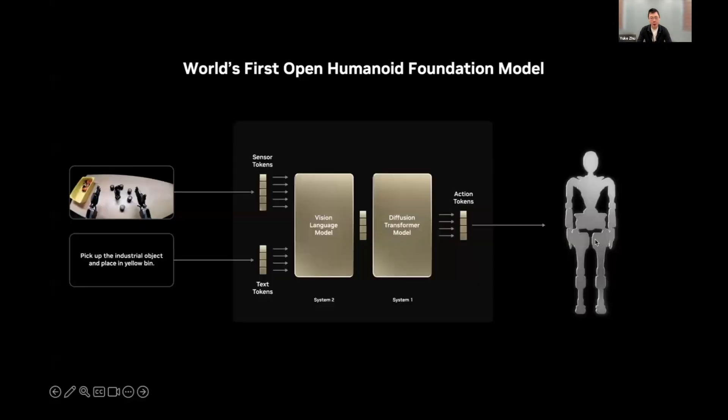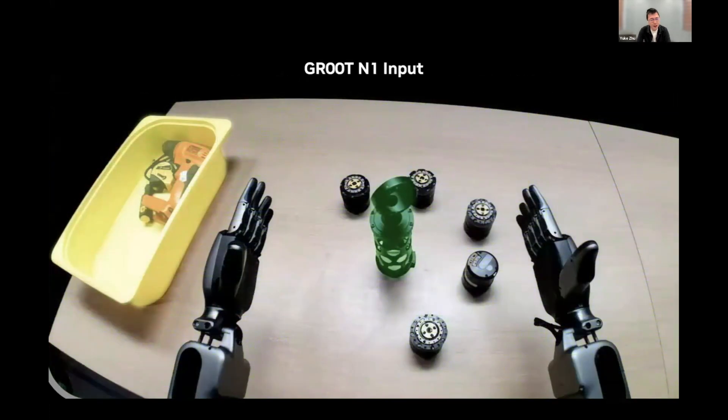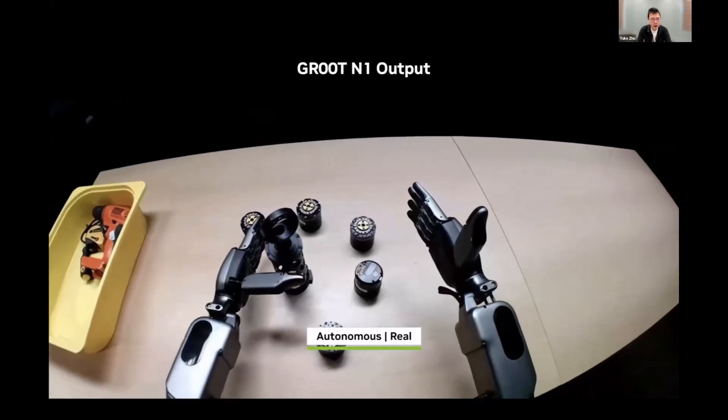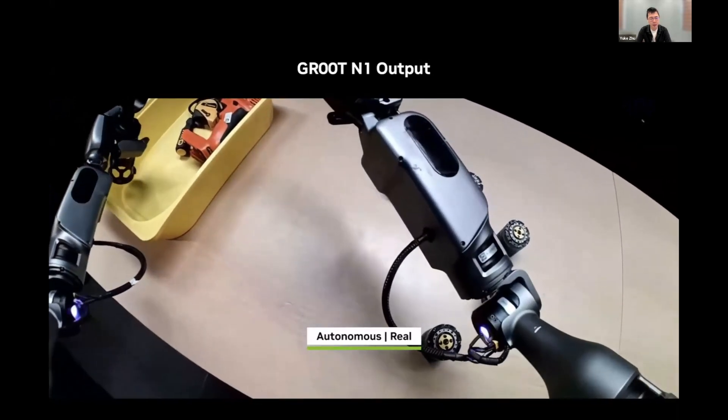Here comes Groot N1 — the world's first open humanoid foundation model. It takes visual observations from the robot and a language instruction as input, and produces robot actions as output. We specify the task in natural language using a prompting interface. The system two module reasons about the environment and determines the high-level objective — identifying objects and reasoning about their spatial locations. Then the system one module produces control actions to drive the robot's motion to fulfill the targeted goal.